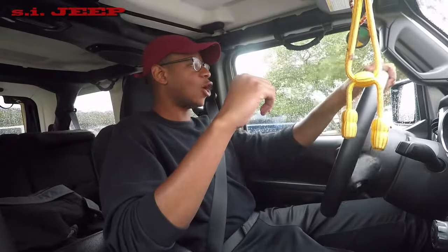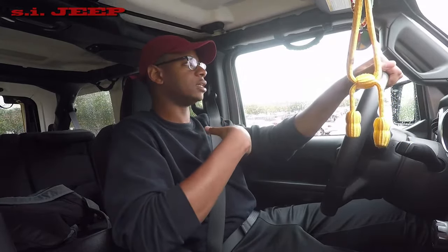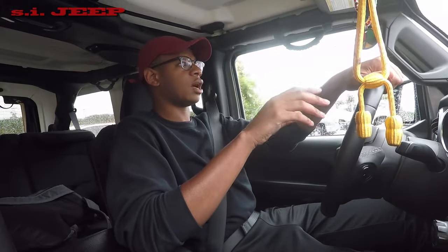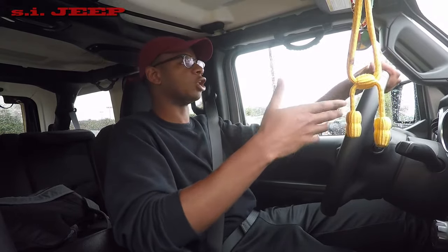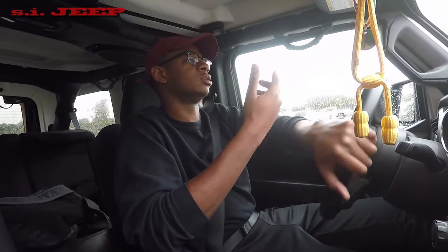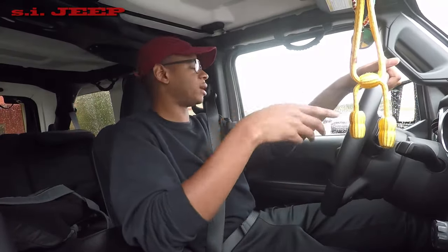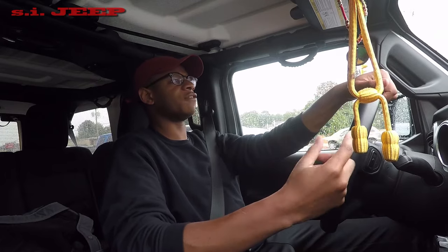I still have my auto stop-start feature on. Everybody seems to hate it, but I personally like it. I've been using it so long that I've found a sweet spot on the brake pedal — I know exactly how far to depress it to prevent it from shutting off at a light that's about to change, and how far to press it so it turns off when I'm in long traffic. Whether it's actually helping my gas mileage or just a placebo, it makes me sleep better at night, so I'll keep using it.